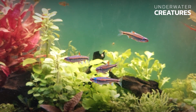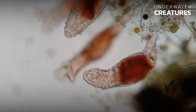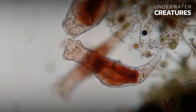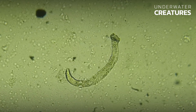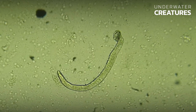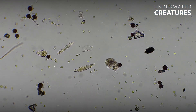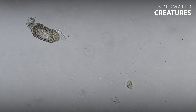Rotifers pose no danger to aquarium fish. However, many aquarium enthusiasts who see a rotifer for the first time under a microscope mistake it to be one of the dangerous fish parasites — a skin fluke. Indeed, the body shape of the rotifer is similar to that of a skin fluke, with the opposites reversed. The way of moving on the substrate like a caterpillar is also characteristic of both microorganisms.